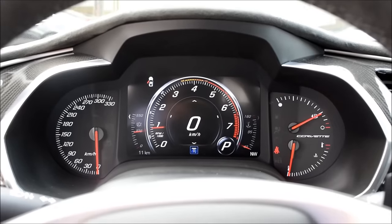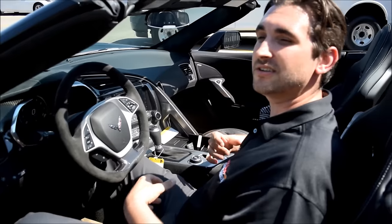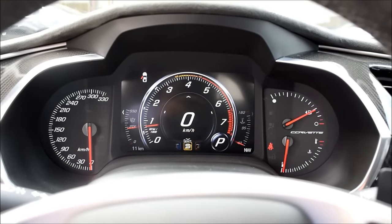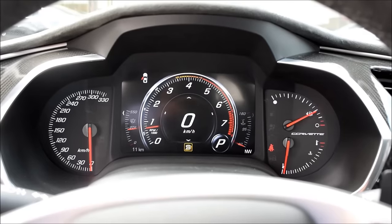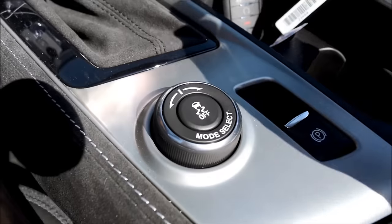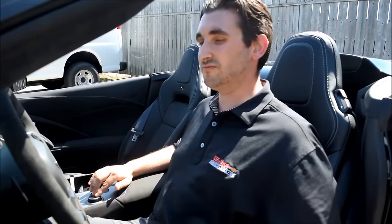On your display, right in the center of the dash, you can see the little blue 'T' — that means I'm in Tour mode right now, the softest setting for suspension, transmission shifts, and steering. Because it is electric power steering, the steering wheel will change in weight and sensitivity as you ramp up the performance modes. Moving to Sport mode, you can hear the exhaust change just a slight bit — a little more rumbly, a little more open. Then going to Track opens the exhaust up one more step. In Track mode, if you double-tap the traction control button it brings up the Performance Traction System.